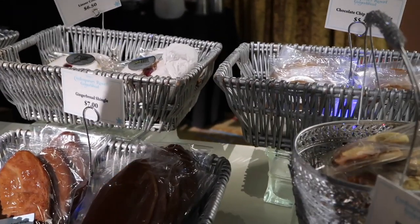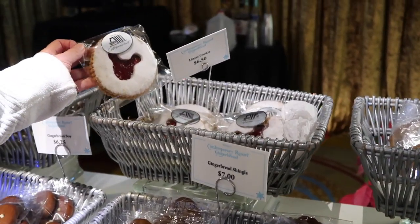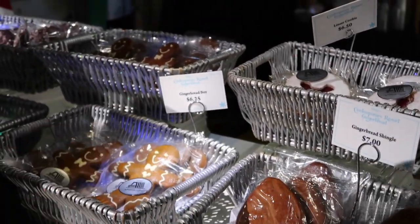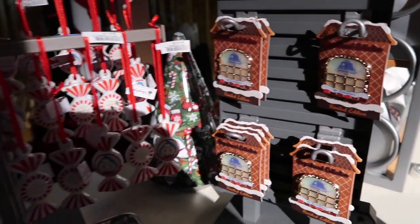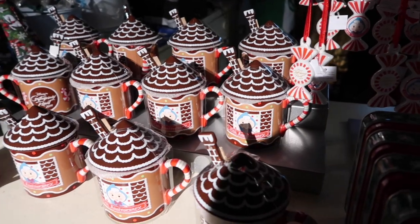Like the Grand Floridian, the Contemporary also sells some delicious treats — we've got a delightful cookie, yummy yum, and a gingerbread, very cute. They also have a pin here and a bunch of other merch, like some sort of decoration and a gingerbread house-style cup, very nice.